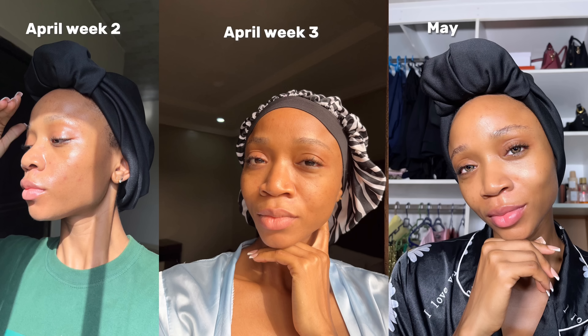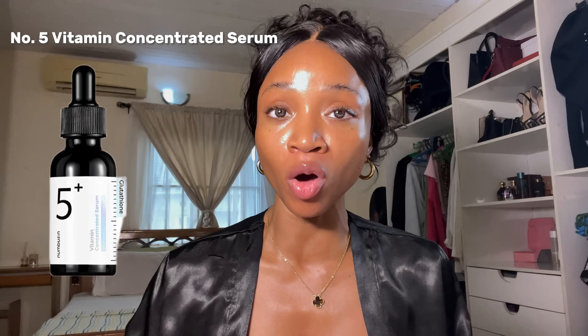I've been using Number C products since May, and they took me from where I used to be to a place where my skin is giving improved radiance. My skin texture is amazing — it effortlessly looks like glass — and now makeup has become something that is definitely optional for me, because my skin is always giving, thanks to them.